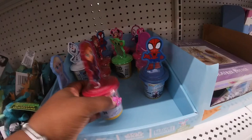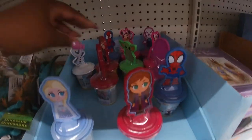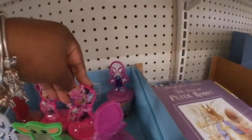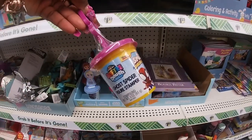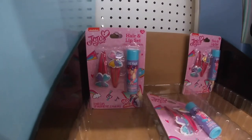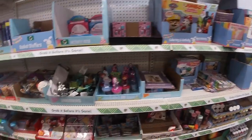Oh wait, these are so cute — the little stampers for the little basket fillers. They have Spiderman, Elsa, Anna, Olaf. Look at the little Minnie Mouse. Who's the little Spiderman girl — Ghost Spider figure stamper with compound, must be like some type of little slime. Cute little Jojo, hair and clips head. All kinds of cute little stuff to make your own little baskets with.